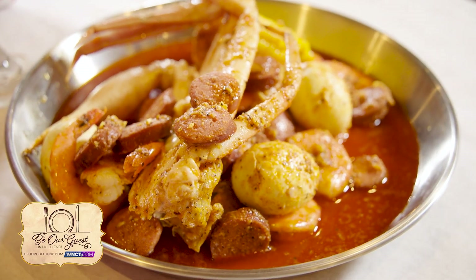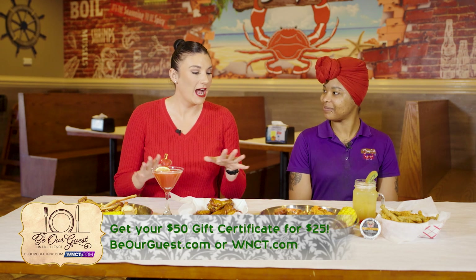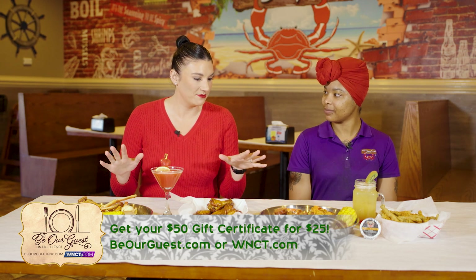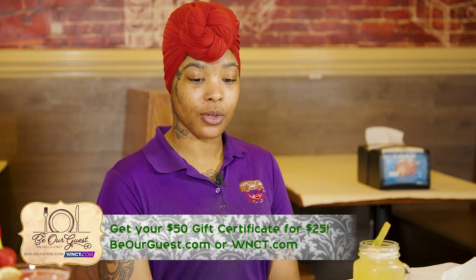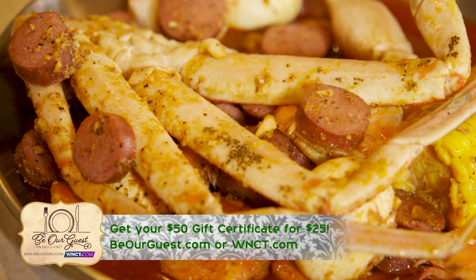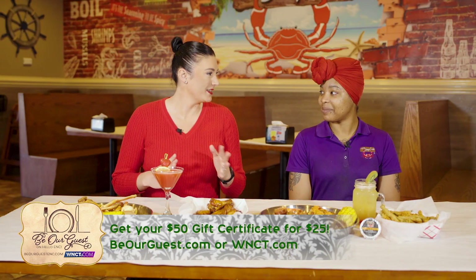And then which boil do we have over here? Here we have combo number ten. It comes with a half a pound of sausage, a half a pound of shrimp, three eggs, corn, potato, and a snow crab. For people who have never had your boils before, how many different options are there? All together we have 12 set combos, but outside of that you can build a bag with anything you can think of — it's limitless.